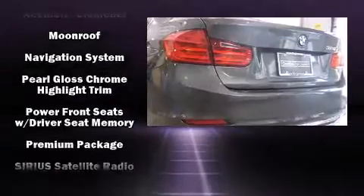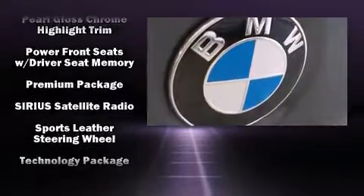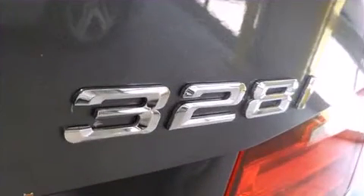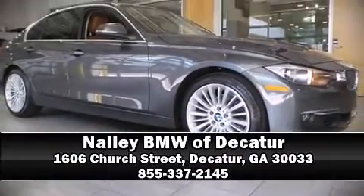Additional safety features include an emergency communication system and four-wheel disc brakes with ABS. This vehicle has achieved certified pre-owned status by passing BMW's rigorous certification process. Please don't hesitate to give us a call.